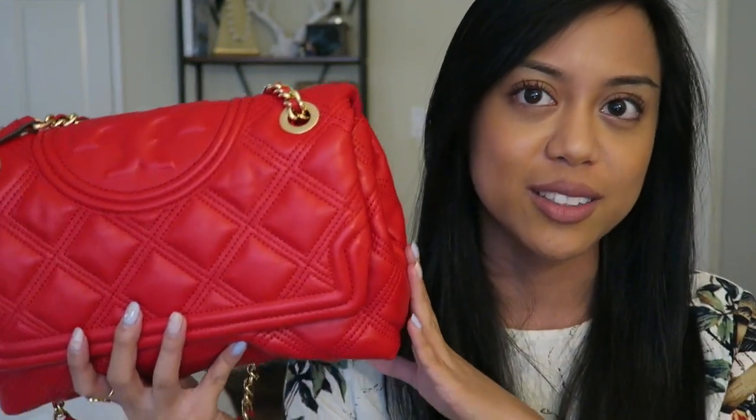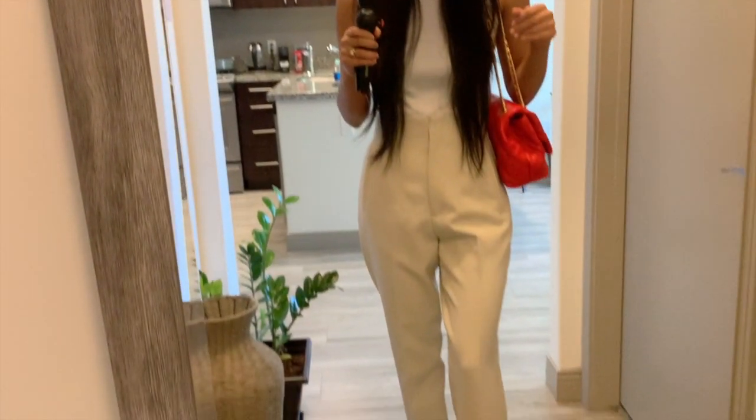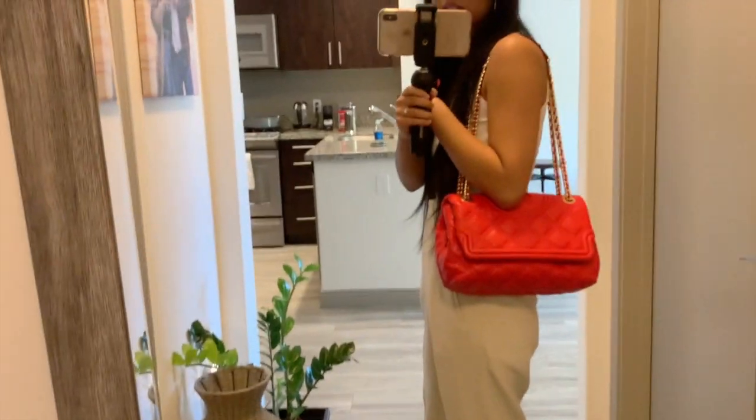I know you guys want mod shots. Let me switch over to the mirror so you can see how this bag looks on. Here I am — I put on a really neutral outfit just to let the bag stand out so you guys could see it. Here it is on.